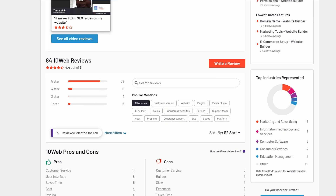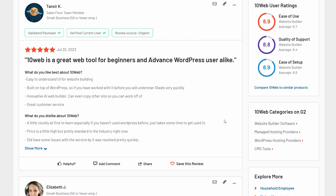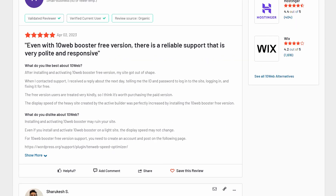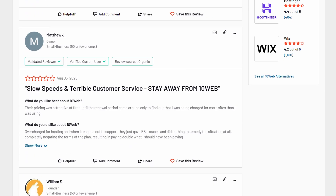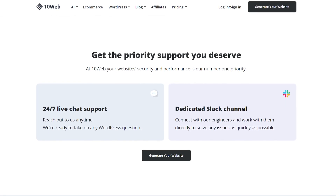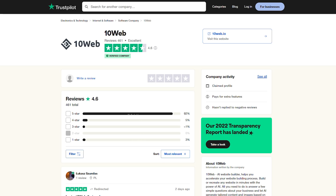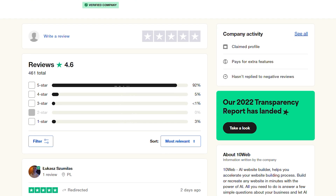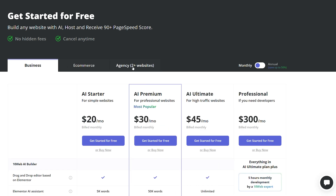Users on the software review site G2 have a generally good experience with the platform, citing the ease of use and automated guidance. Some reviews mention difficulty with social media plugins, bugs, and slow speeds, although these reviews are in the minority. Their customer service is also 24/7, 365 from the online WordPress support team and has a 4.7 review on Trustpilot. With plans starting at $20 a month billed monthly, it's the priciest monthly plan on this list, but you can save up to 50% on plans if you pay annually.